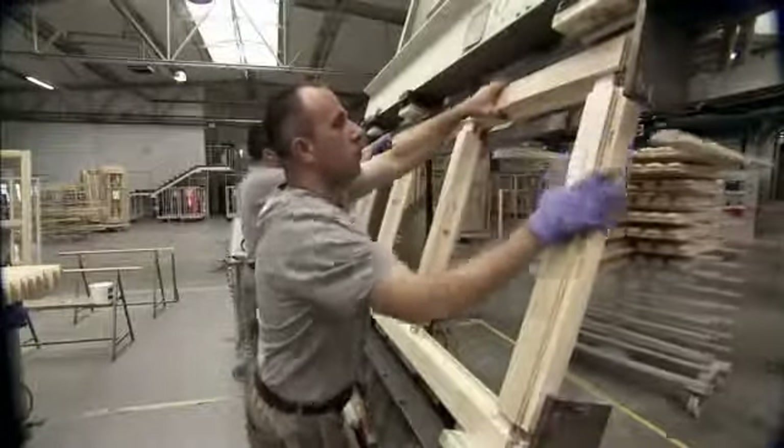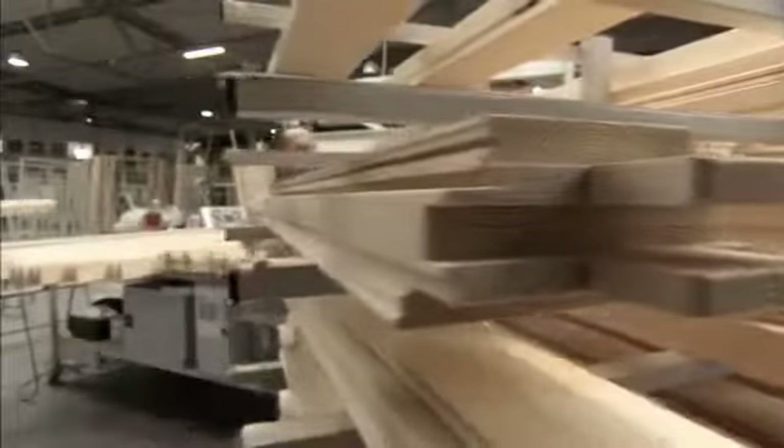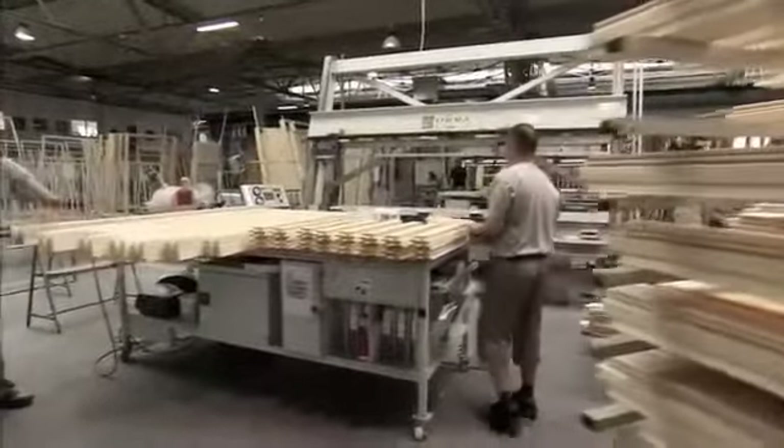Sashes and frames can now be assembled. Glue is applied to the tenon joints and the profiles are pressed together. The first steps in creating your new windows and doors have been taken long before the sash and frame are assembled.